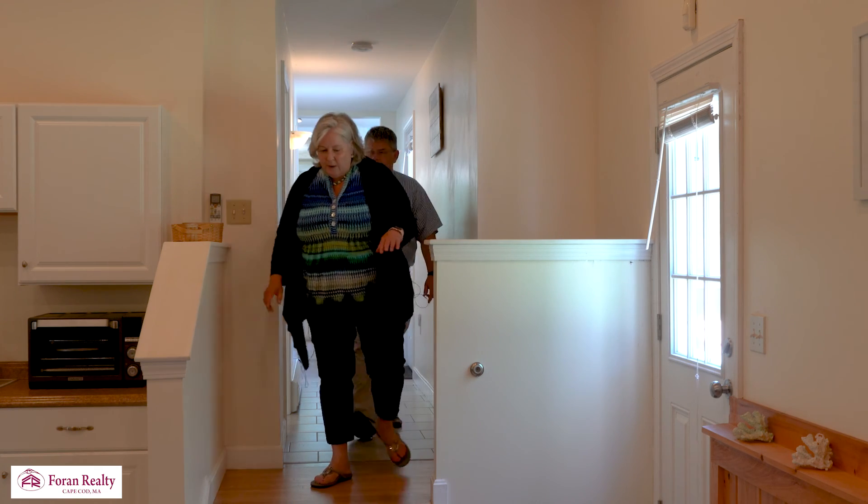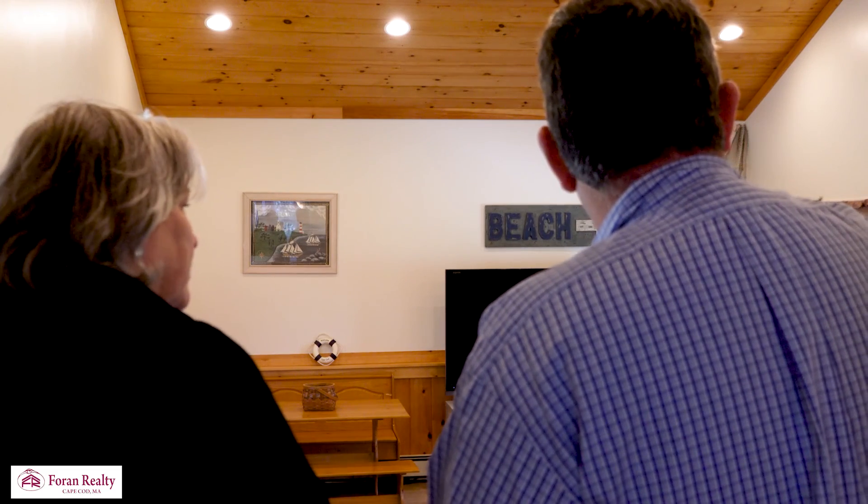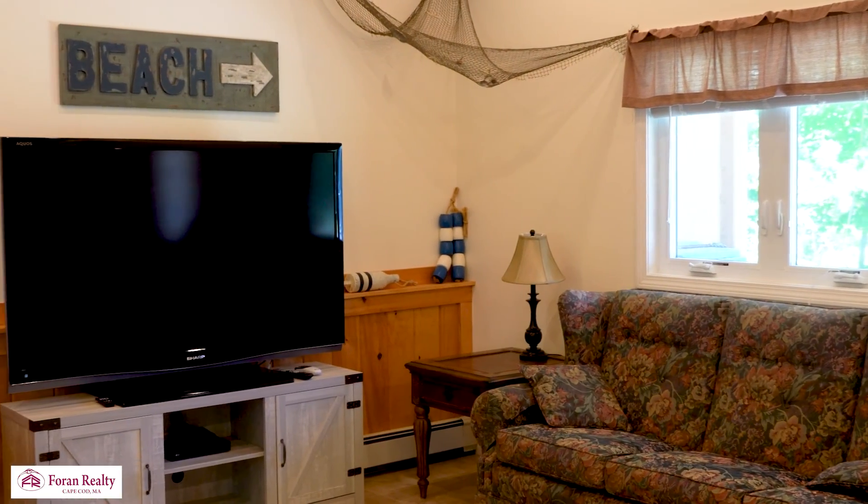Here we have another living area — look at this room, look at the ceiling. It's a beautiful ceiling with tile floor. Call it a great room — another living space. And out the side door here, outdoor shower. You gotta have that here.